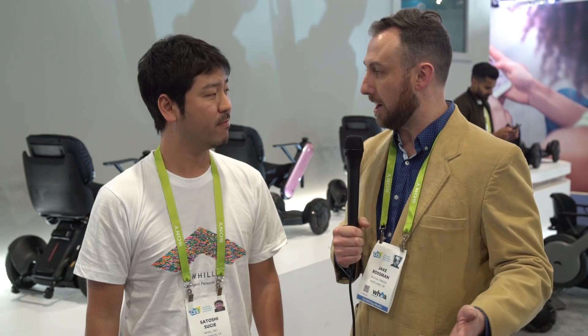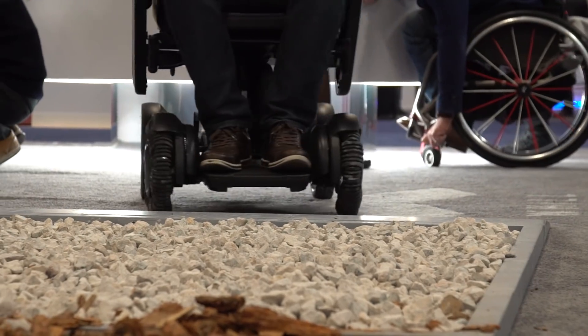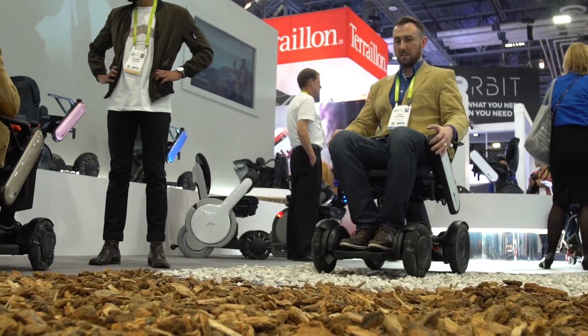I did have the opportunity to demo it here at their booth. The turning radius, because of that patented front wheel design, makes it very easy to swivel around in any sort of tight environment — whether you're in a small apartment, anywhere out in the city, or an elevator. You can get around very easily. Also, as you'll notice in the booth, we've got some gravel and some bark dust, so it's very capable of handling itself outdoors in any sort of terrain.